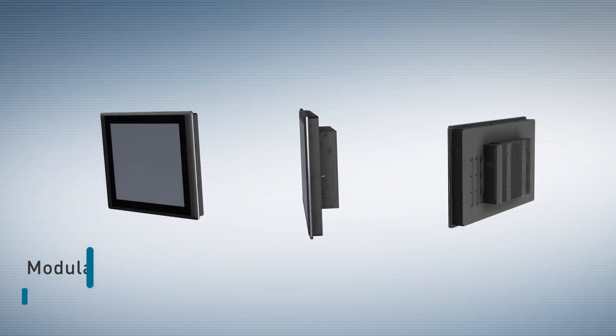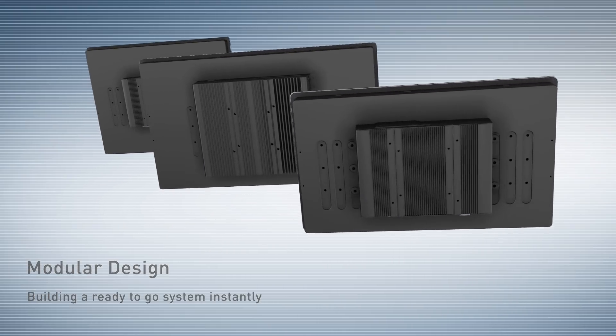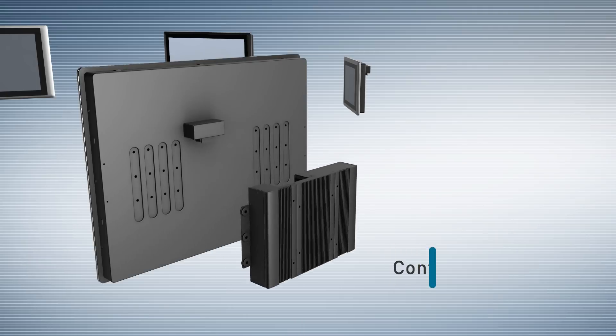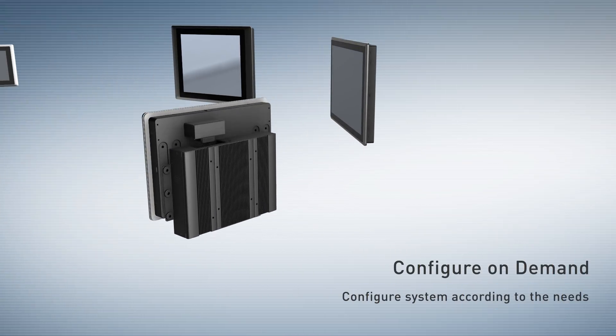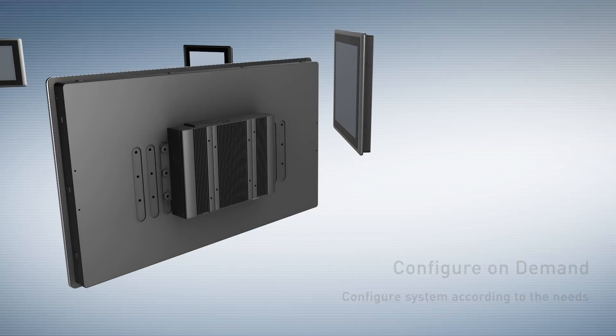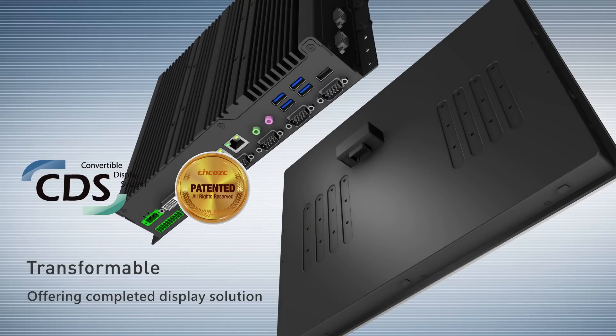Based on a modular design concept, it can offer the possibilities of building a ready-to-go system instantly and also allows users to configure their own panel PC or touch monitor by selecting desired display modules. Taking advantage of Synco's patented CDS technology,